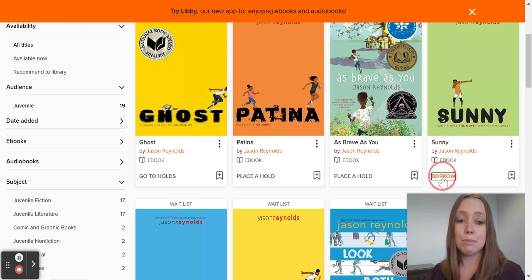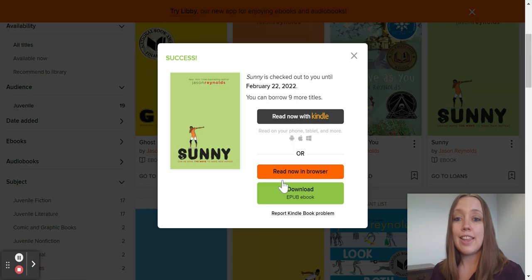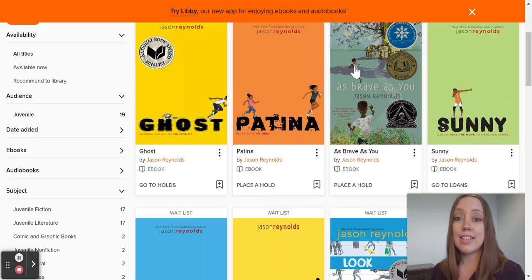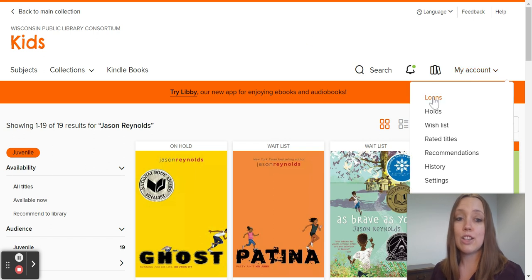So I'm going to borrow this book. They can select between 7, 14, and 21 days to borrow a book. They can read it from the Kindle or from the browser. And if they were to leave and need to come back, they can return to that book by going to My Account and going to Hold Loans.